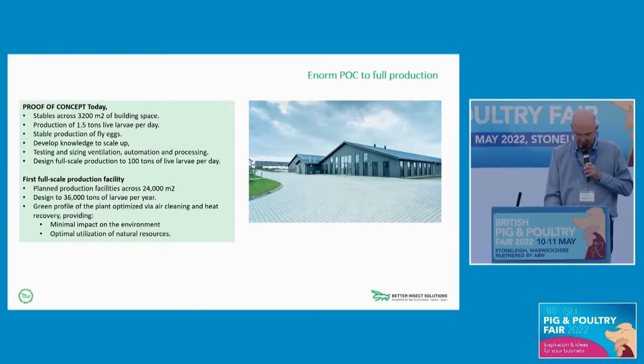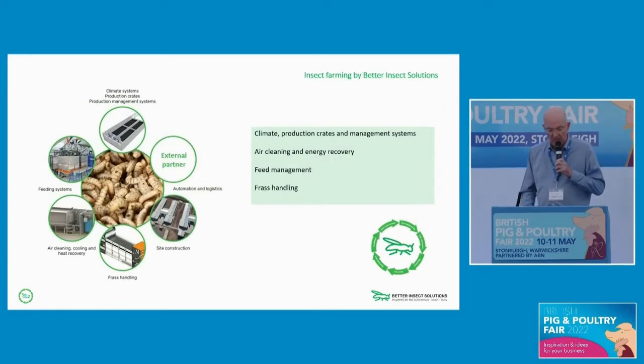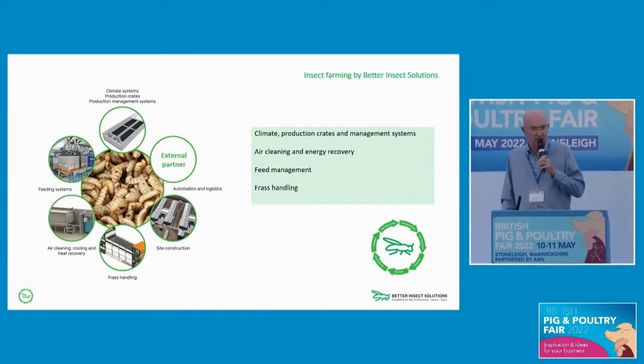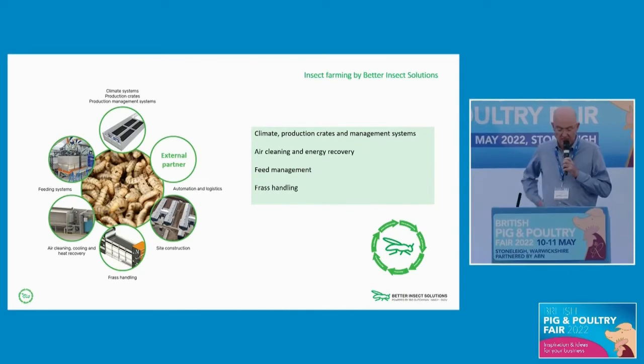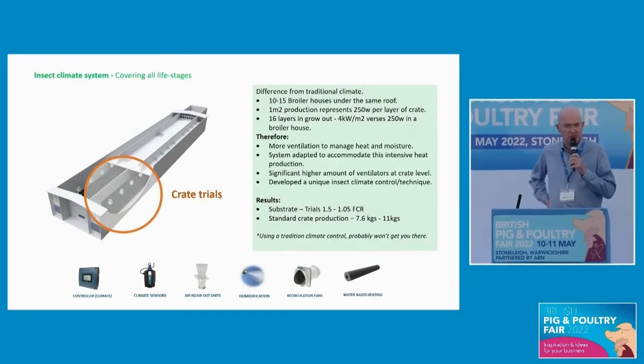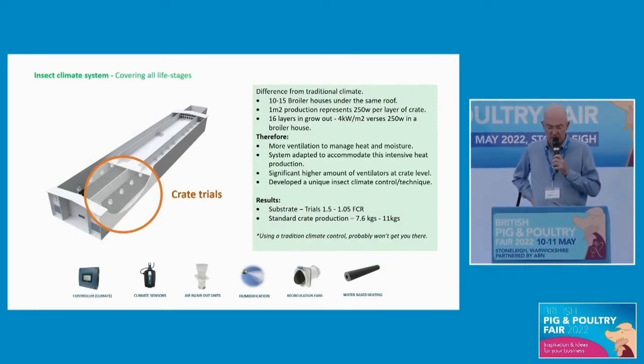As a group, we don't do all of it. There are some parts of insect farm building we aren't involved in — namely logistics in terms of crate management, so we work with companies like Viscon. For built site construction we work with site builders, and we also have our own in-house capability with Agricon. Today I'm going to focus mainly on climate, air cleaning, energy recovery, feed management, and frass handling.